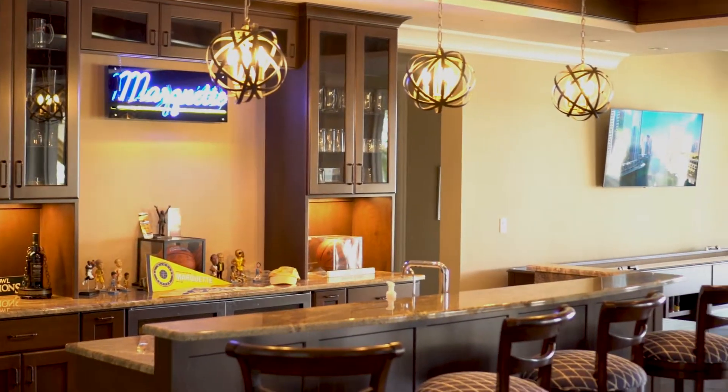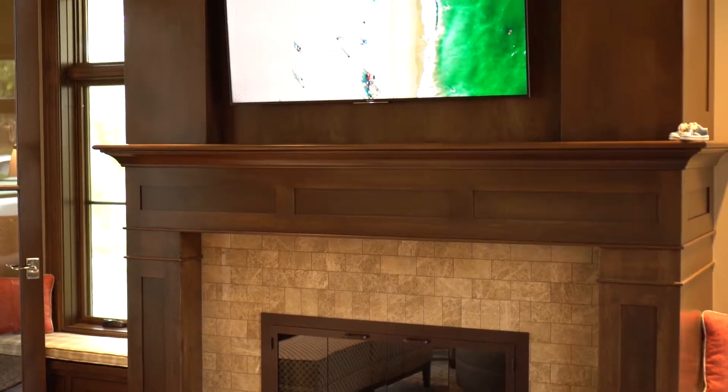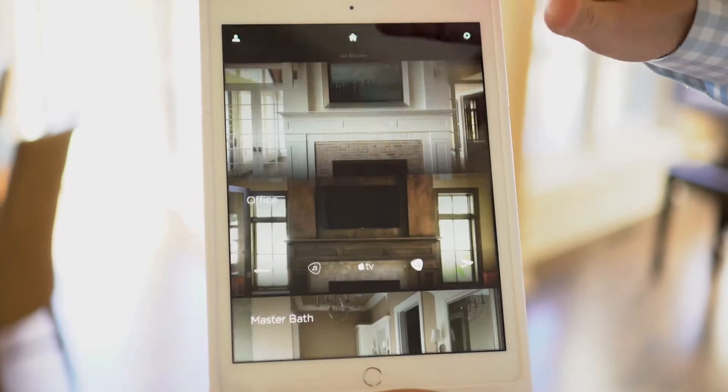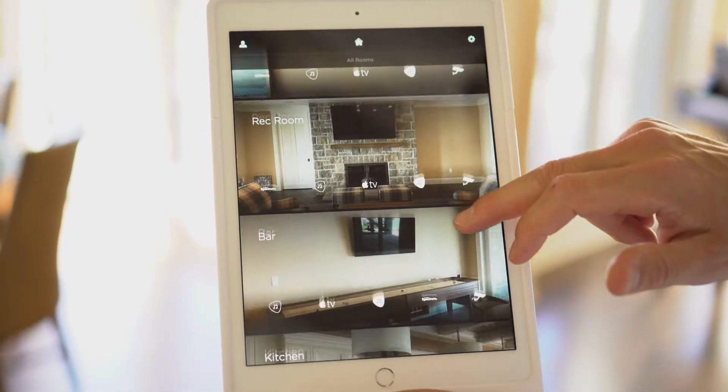One of the largest challenges we face when doing a home like this is how do we control all the individual aspects. To accomplish that, we install the Savant Full Home Control System. The Savant system gives the homeowner a single app with which to control every aspect of the home. This home has televisions in eight rooms and speakers in ten rooms.